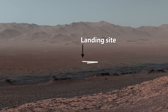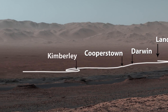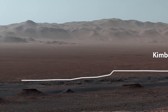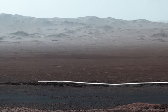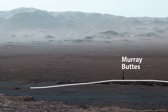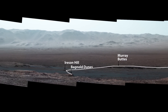Here's the path we took. After landing, we drove to Yellowknife Bay before we turned southwest through Darwin, Cooperstown, and the Kimberley. The rover studied dark, wind-blown sand at Namib Dune. Curiosity then weaved between the Murray Buttes, checked out Irison Hill, and made a tricky crossing of the Bagnell Dunes before reaching the ridge where it sits today and caught this amazing view.